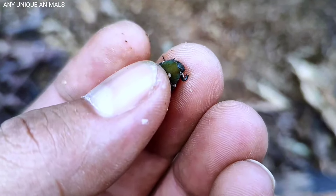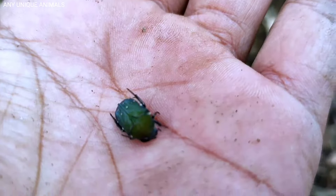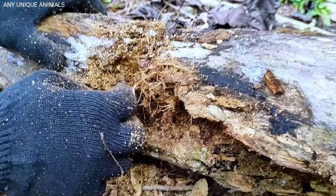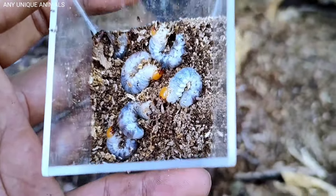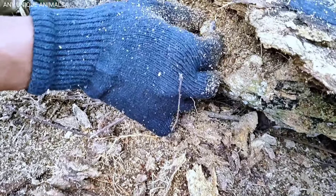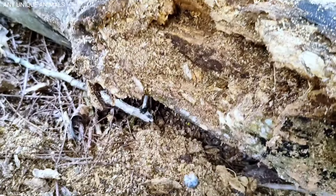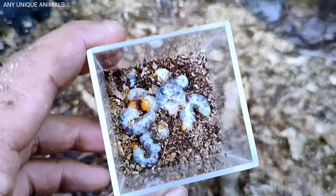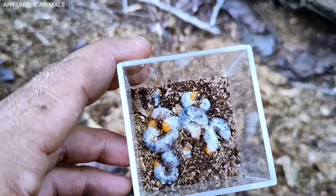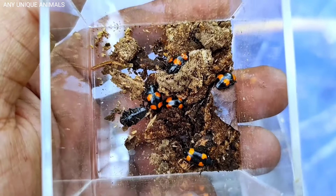Let's check out this wood. There is a larva. There are more. Oh my god, there are so many!